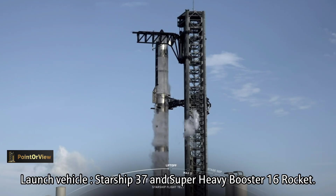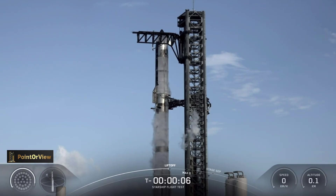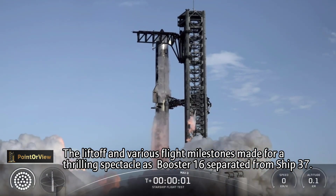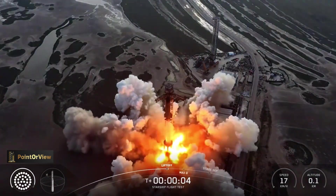T minus 10, 9, 8, 7, 6, 5, 4, 3, 2, 1. We have liftoff.